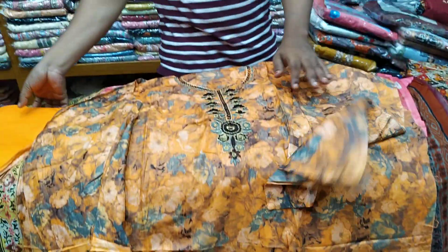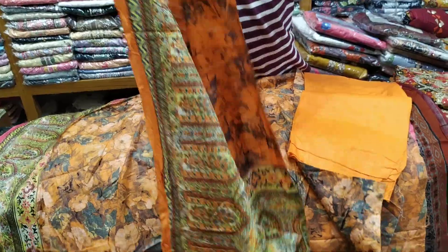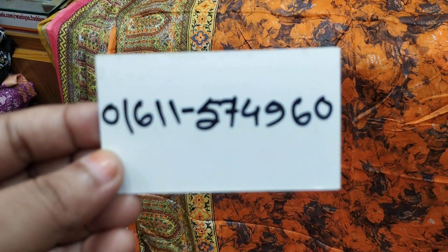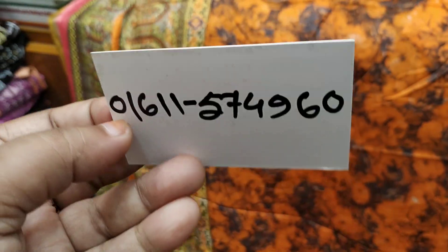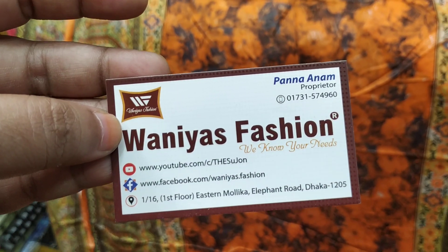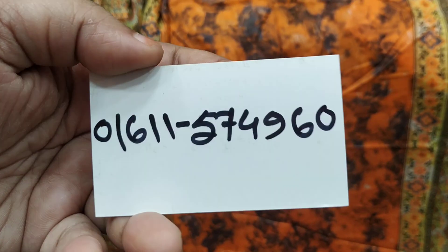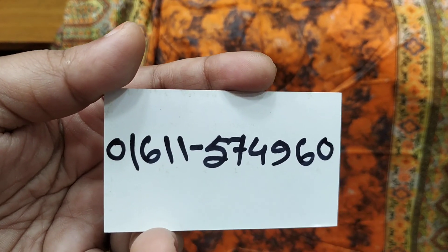They have a lot of prices. They have a lot of prices for 605. I've seen a contact number and a price of 605 in this video. Thank you so much for joining us and we'll see you in the next video.